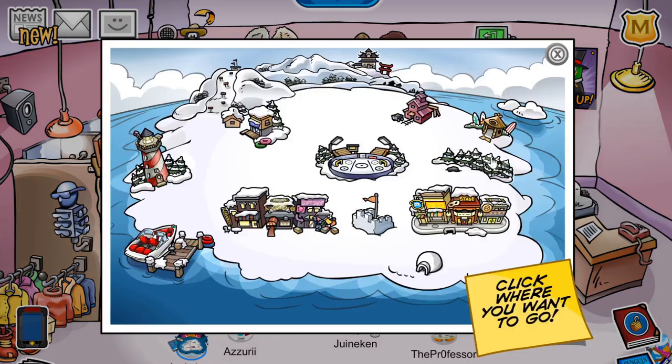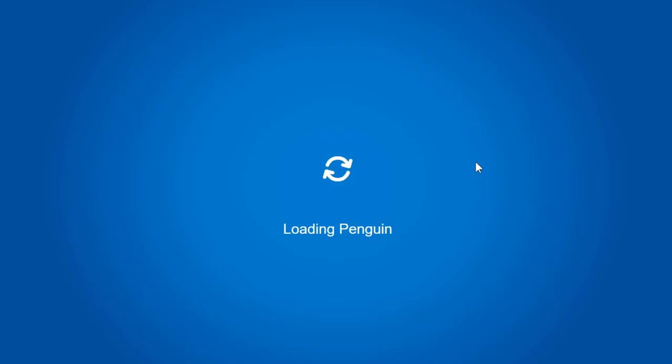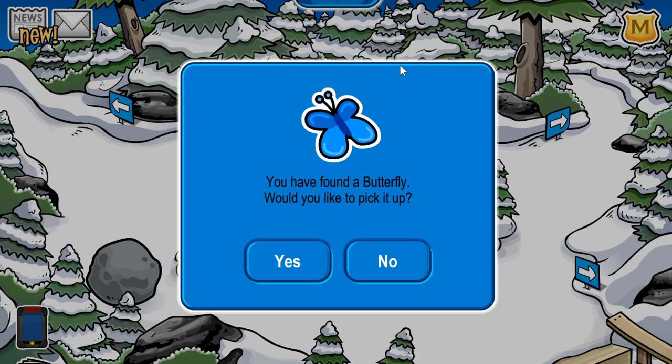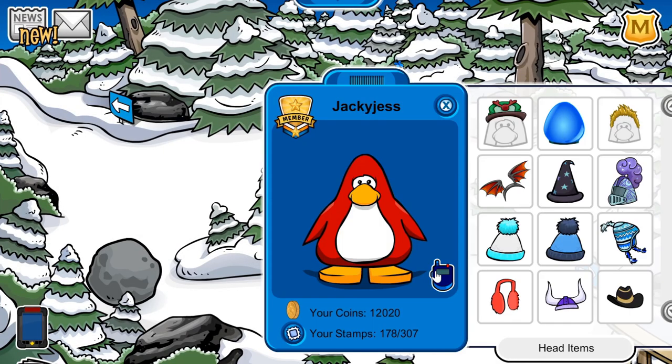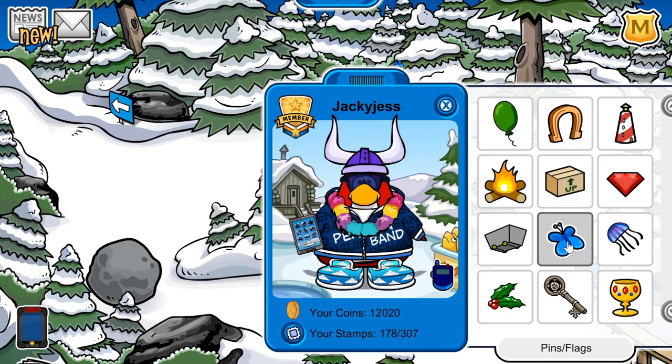Now, onto the pin. If you want to find it, head over to the forest and walk up to this tree right here. You'll receive the butterfly pin — which is classic. Let me show you what it looks like on my player card. There it is — this matches me perfectly.